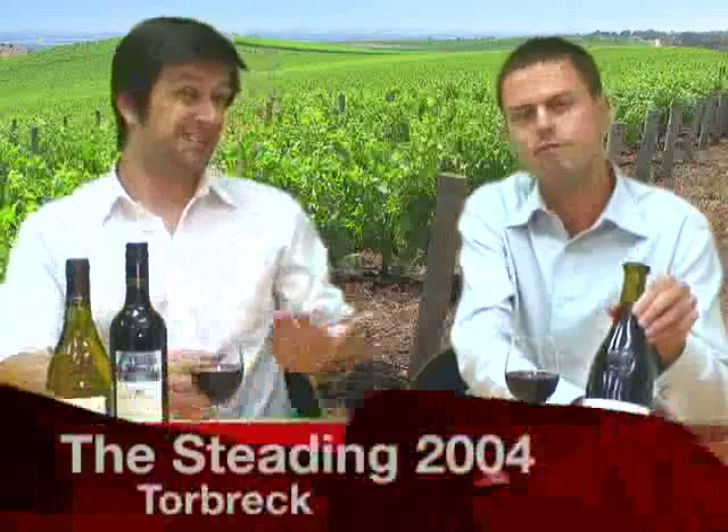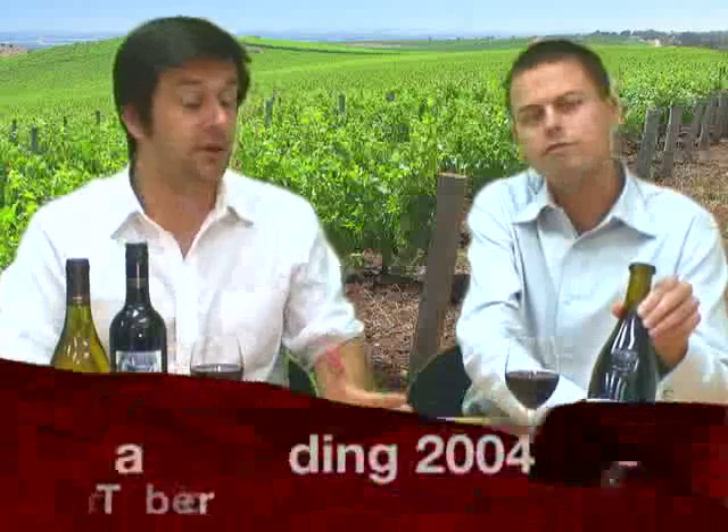The next one we're going to look at isn't quite so much of a bargain. This is the Torbrecht, the Stedding. This one came in at just under $40. If you shop around, you might be able to pick it up around about $35, but what you're paying for is pure quality. It's a GSM — we've talked about those before. Go back and have a look at the Rosemount that we reviewed a long time ago. A lovely mix.